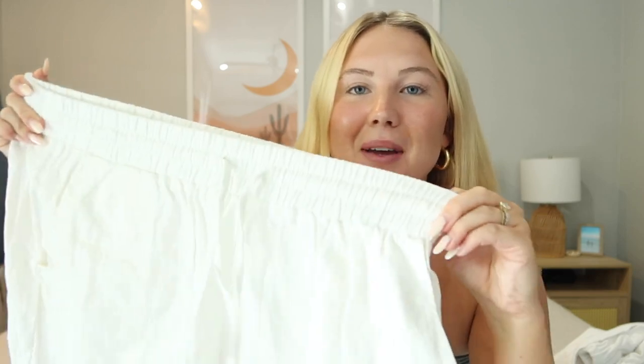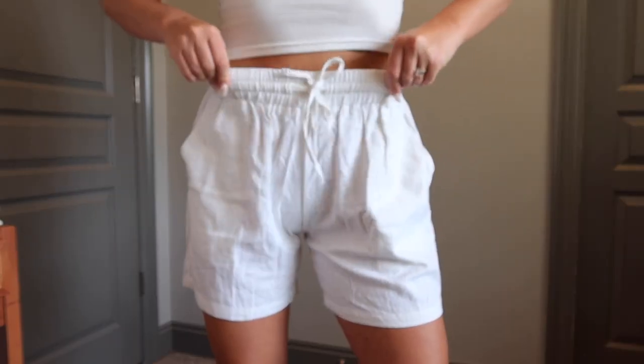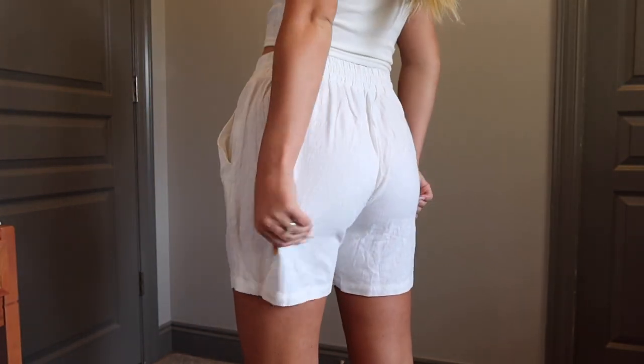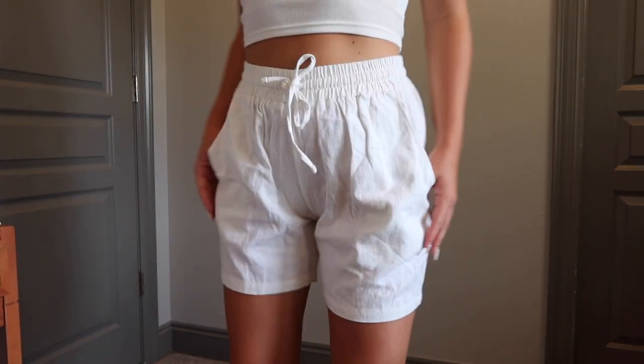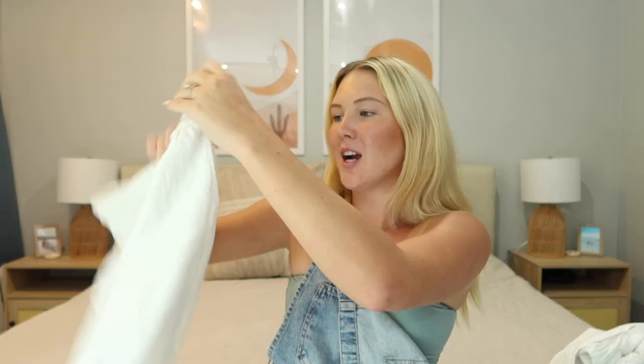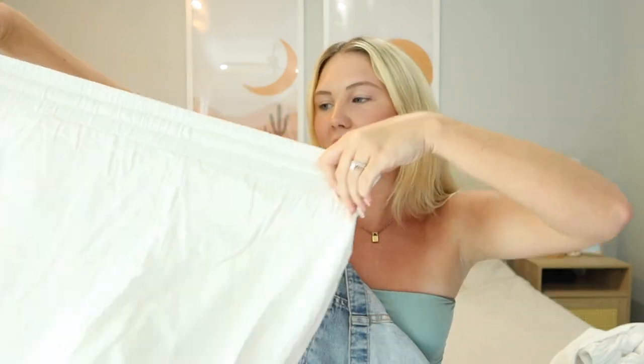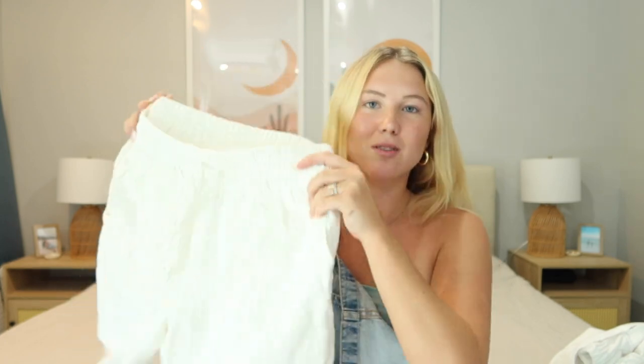Next up, since I love linen pants so much, I ordered these linen shorts which are so cute. They have a stretchy waistband and drawstring to tighten and loosen. I got these in a size medium. They are a little bit on the longer side, but I kind of love that style — I don't like anything too short. These are perfect for the beach over a swimsuit or to wear out for dinner. It's a good thick linen material and I will definitely be ordering them in more colors.